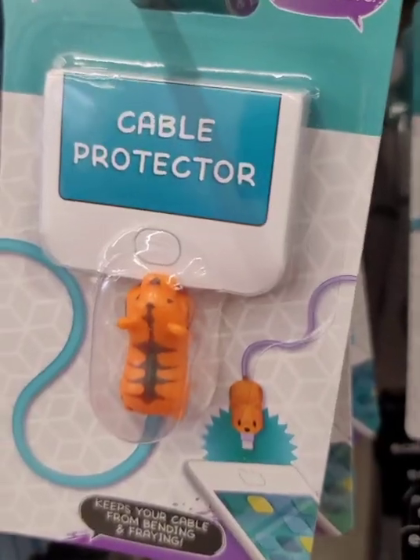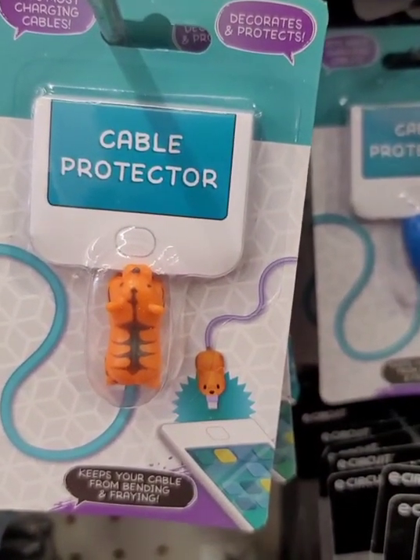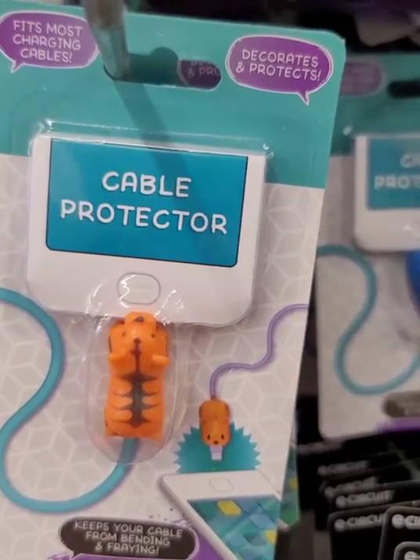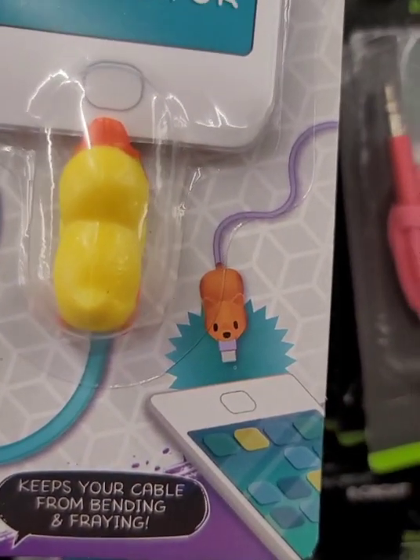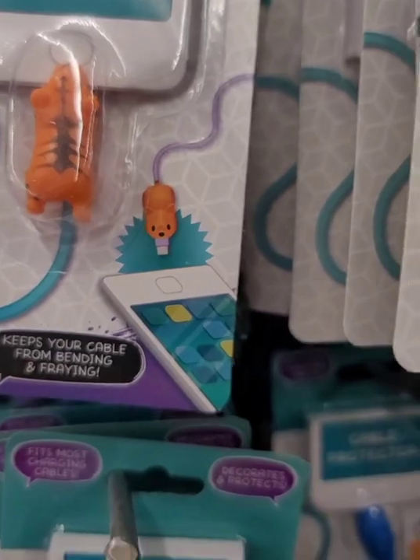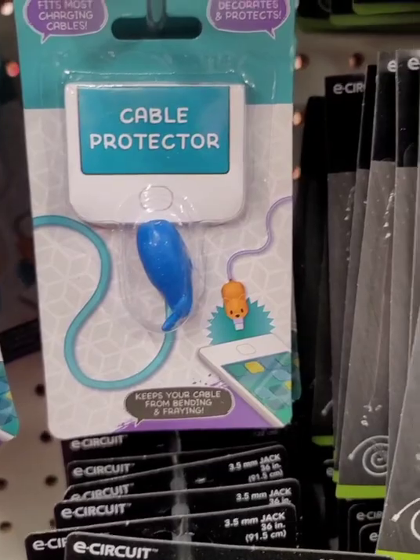I'm also seeing these cable protectors, usually used on your cell phone charger. I've had that happen where it gets all frayed and the wires become exposed depending on how old your charger is. This is a cable protector — there are some girly ones: a little duck, a little tiger, a little penguin, and a whale.